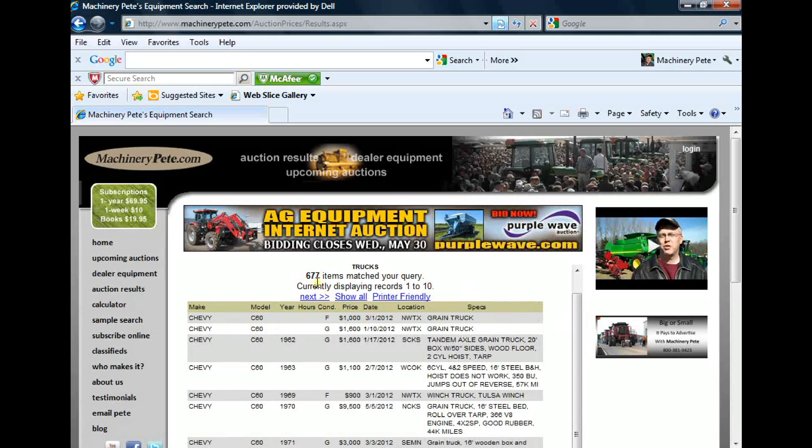You can see we've got 677 of them here. And here's the one from last Saturday, May 5, 2012, in North Central Kansas — 1970 model, good condition, for $9,500.